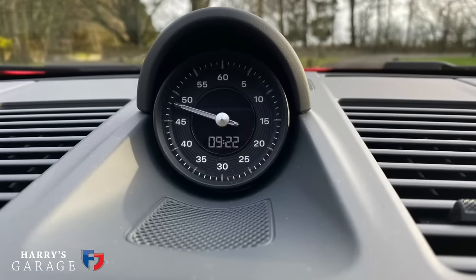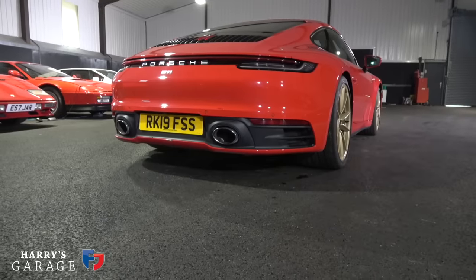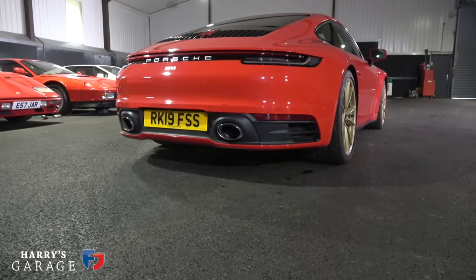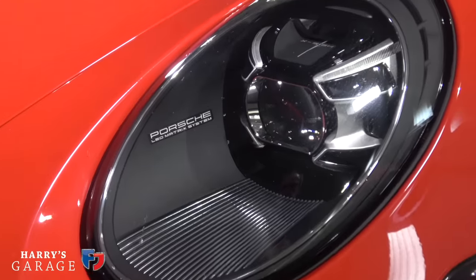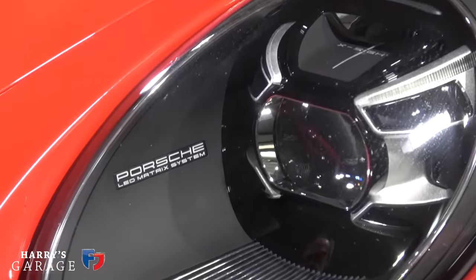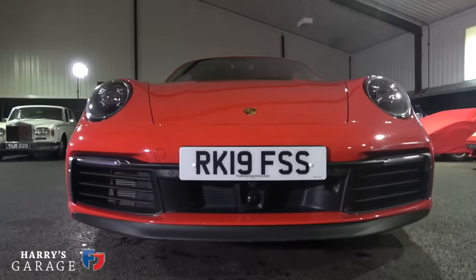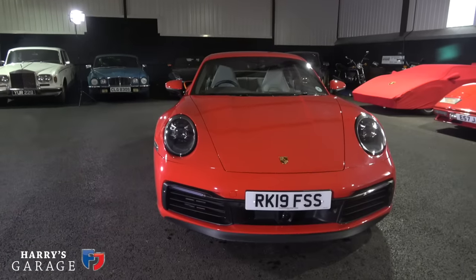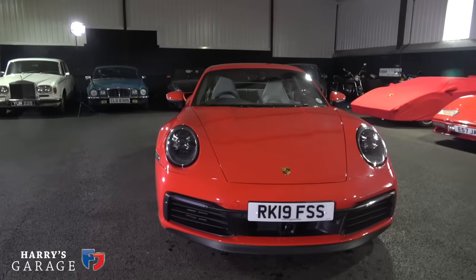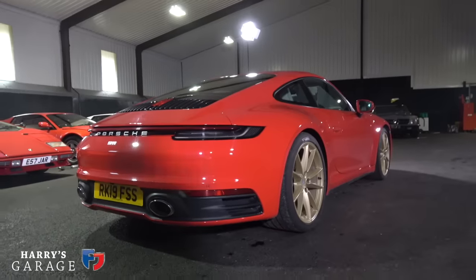The options include: Sport Chrono at £1,646; active suspension management which lowers it by 10mm; very trick LED headlights at £2,054; adaptive cruise control; a camera under the number plate at £1,200; and night vision assist at £1,660. So yeah, it's got a few extras and the car as you see it here is £109,167.